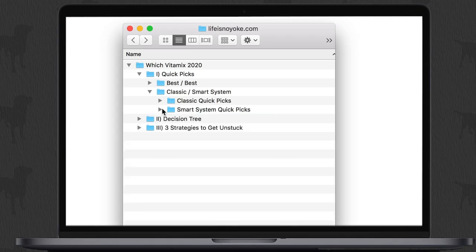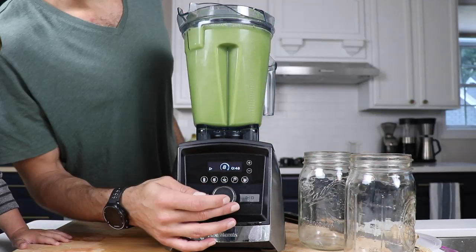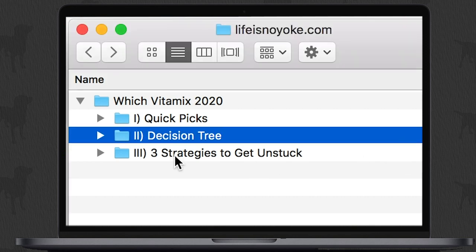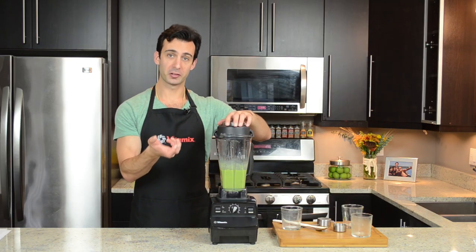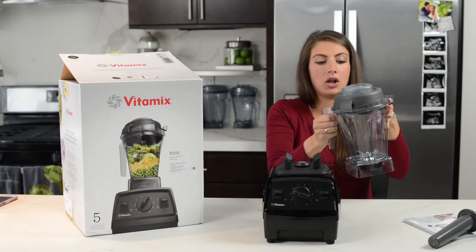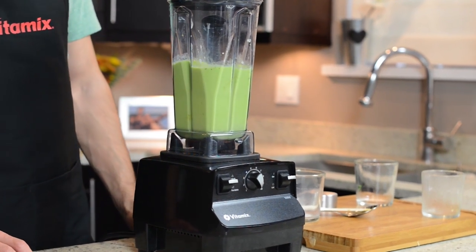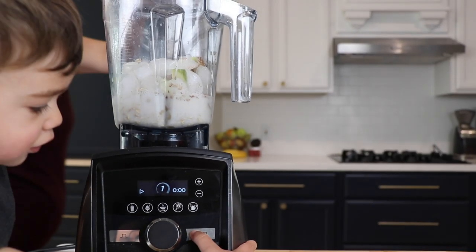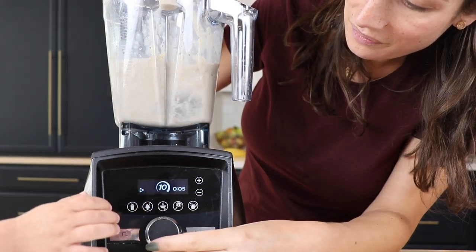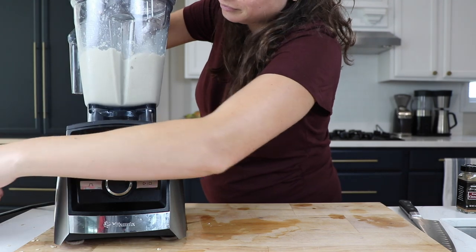Those are the quick picks. Now the decision tree — how we help people visualize which one they're going to get by asking questions. First question: are you making smoothies only, smoothies and protein shakes? If yes, get a narrow-bodied container — that's a Vitamix 5200 or the E310. The narrow-bodied container is best for smoothies and juices; the flow of liquid ingredients is ideal. That's why you'll see Starbucks and other quick-serve restaurants using narrow-bodied containers.